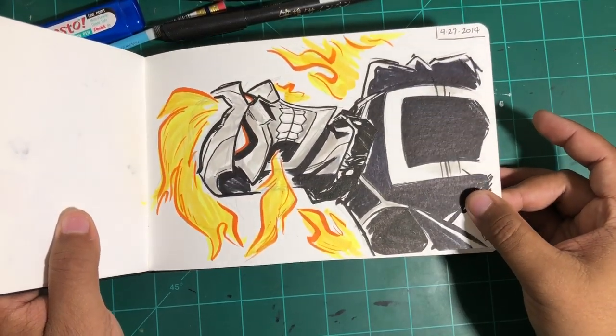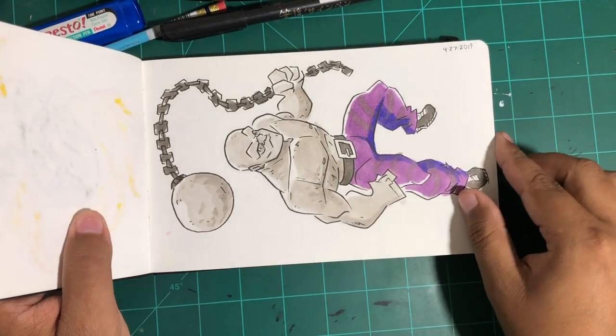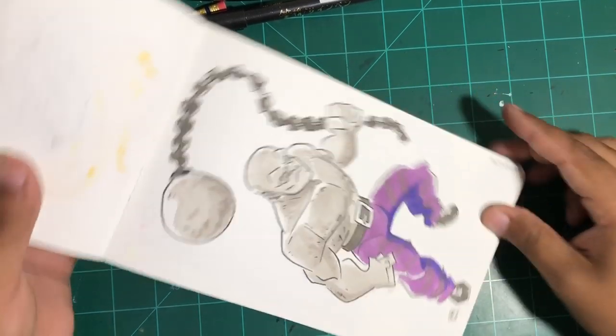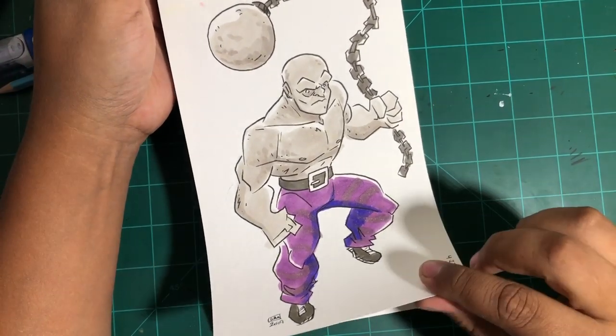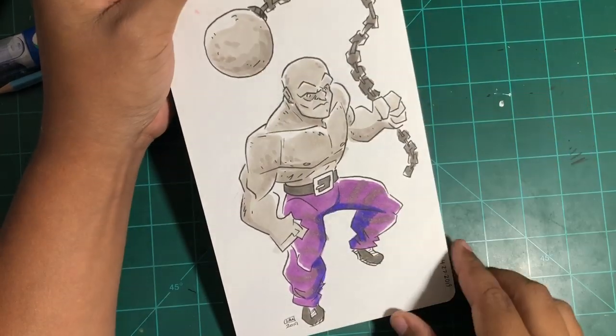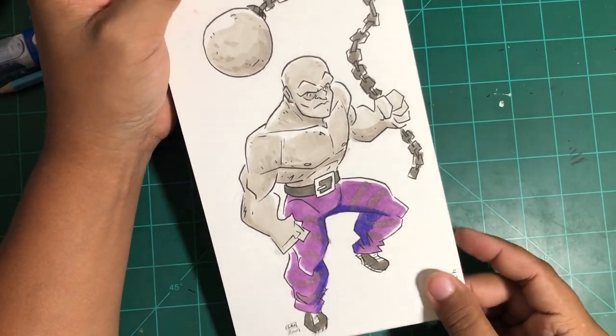A little bit more Ghost Rider here. And some of these are Patreon requests — if you support the channel and my comics on Patreon, you get to request characters. And so that's where the Ghost Rider and Absorbing Man came from.